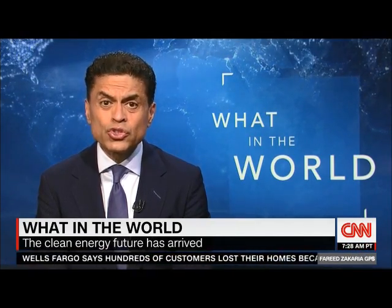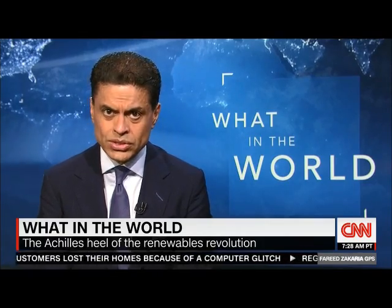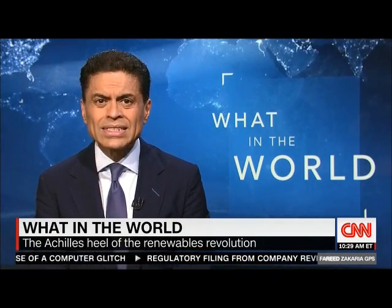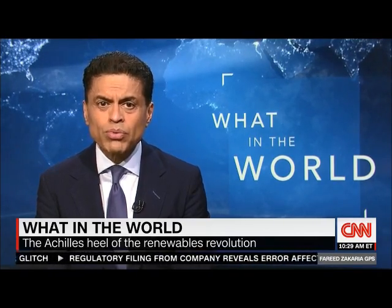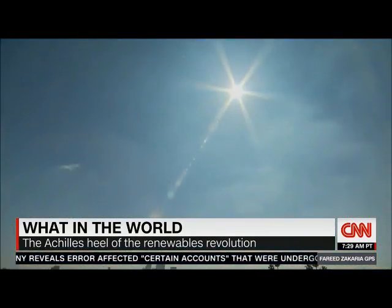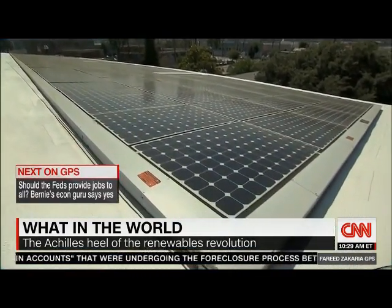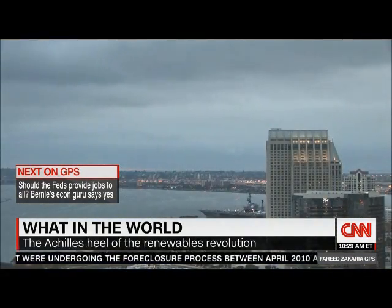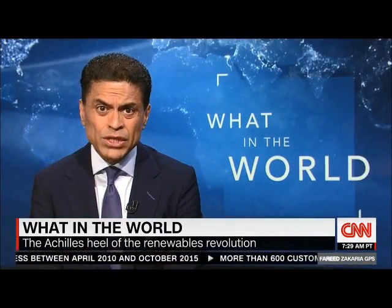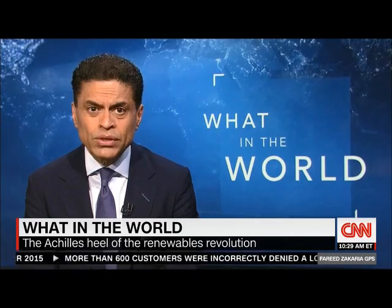But now we need storage. Solar and wind are so-called intermittent sources — that means they're here one minute, gone the next. And as they scale up, they start causing problems. Take California, which leads the nation in solar capacity. In the middle of the day, when the sun is shining, solar floods the electricity grid, but then disappears at night when people need electric power most.